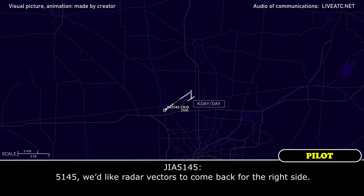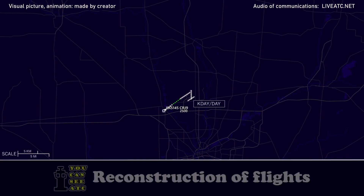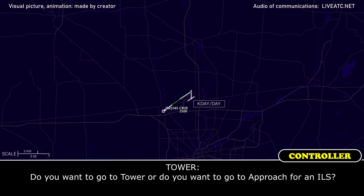51-4-5, I would like radar vectors to come back for the right side. Do you want to see a tower or do you want to go to approach for an ILS?